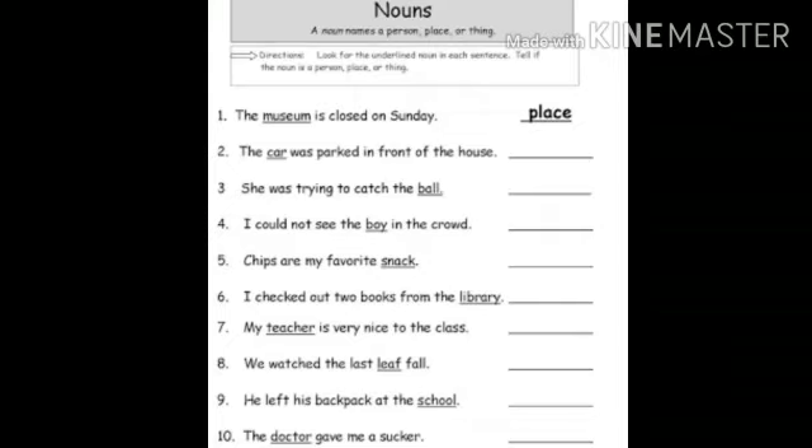Children, there is one more exercise for homework — you have to do it in rough copy, not in the fair copy. You have to look at the underlined noun in each sentence and tell if the noun is a person, place, or thing. The first one is already done for you: the museum is closed on Sunday — museum is a place.